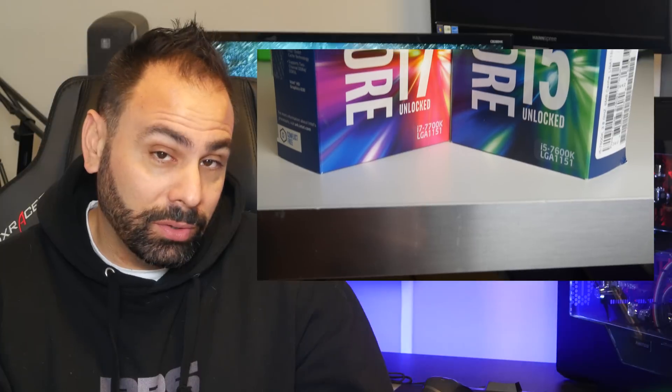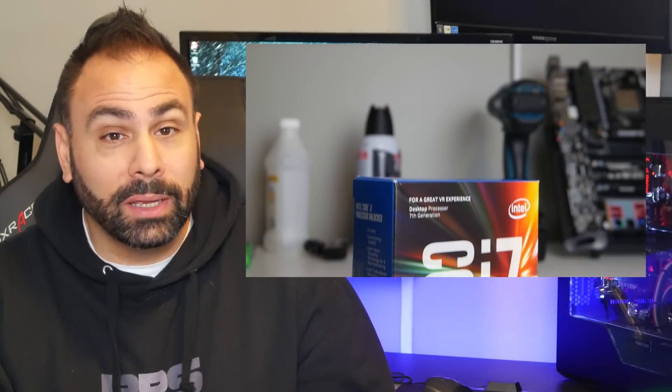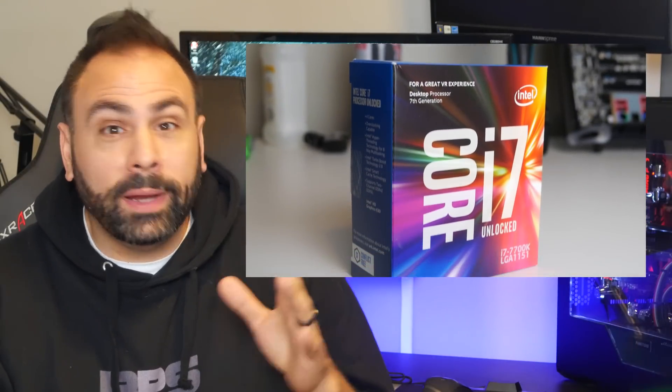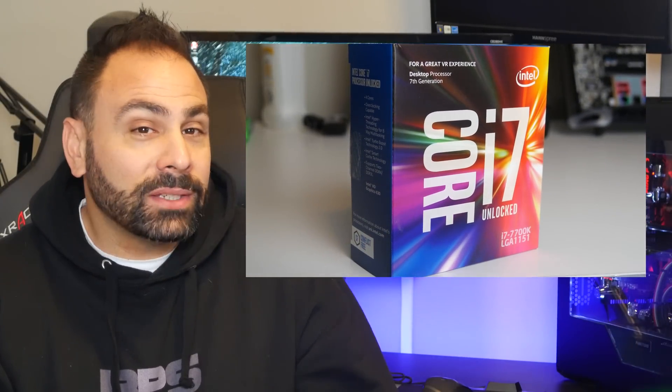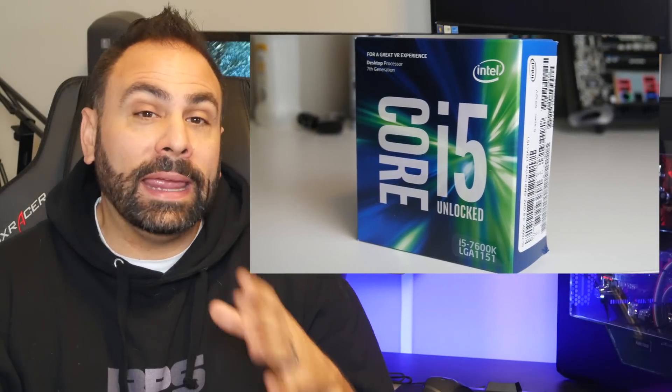Of course, to round out our testing, we needed to include the two high-end unlocked i5 and i7 chips, the 7600K and the 7700K. Right now, these are actually selling for their MSRPs of $249 and $349, respectively, which is a really great thing to see after the fiasco that happened during the Skylake launch. Those looking to build systems around these chips are aiming for excellent gaming performance and strong multitasking support.